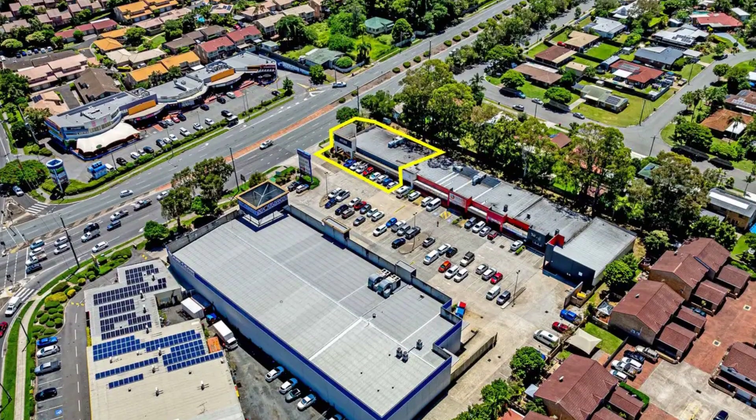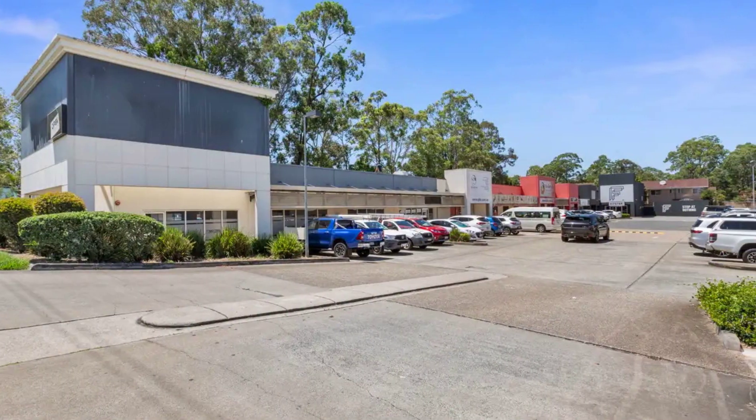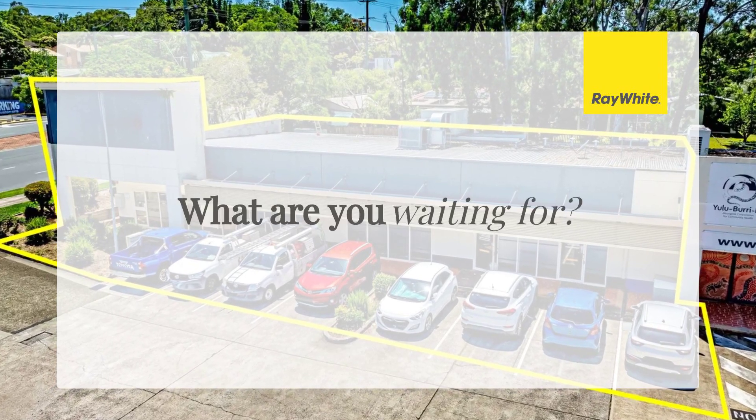For more information or to arrange an inspection, please contact Nathan Moore or Alex Sinclair at RWC Bayside. For more information, visit www.fema.gov.au.